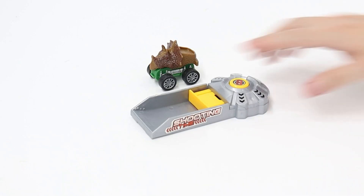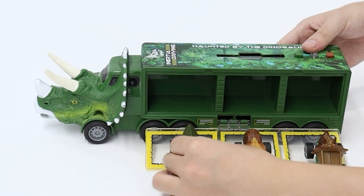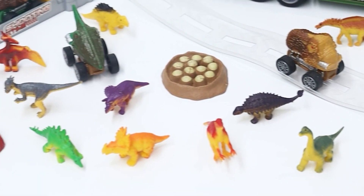It is extremely easy to put it to use. If you push the button that's located on the very top of the dinosaur truck, it will light up and make noises that are interesting to children, but won't drive their parents crazy. Bring your children into a world filled with lifelike dinosaurs.